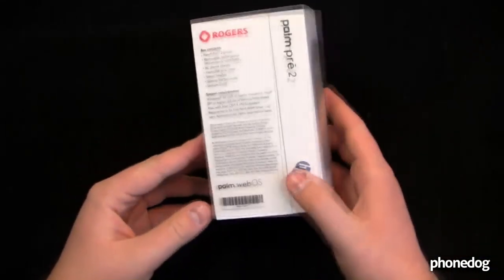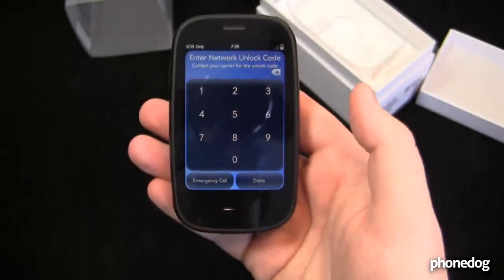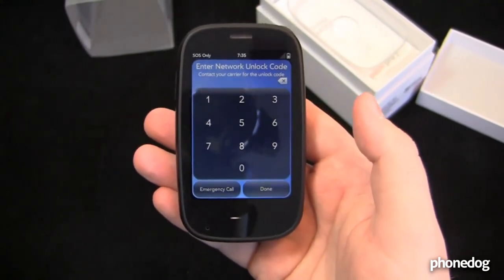Last but not least, check out Ron's Palm Pre 2 unboxing. Unfortunately, he couldn't get the Pre 2 to work properly because it was locked to a Canadian carrier, Rogers. As a Canadian, I must sincerely apologize for that inconvenience, but you know, it might be too late to apologize — that's a OneRepublic lyric right there.